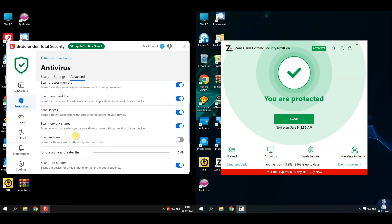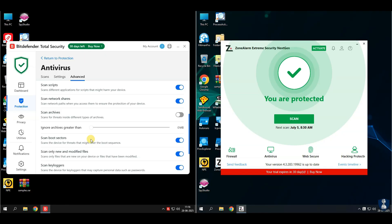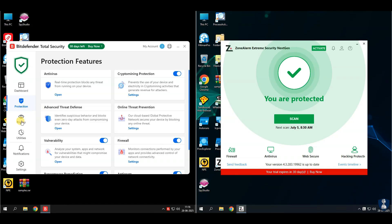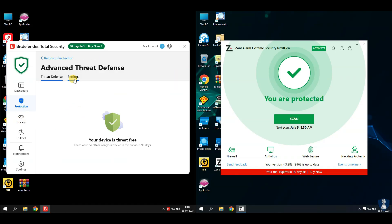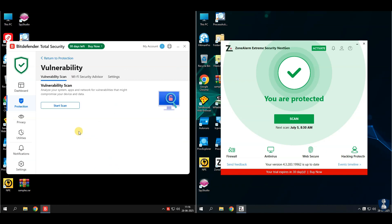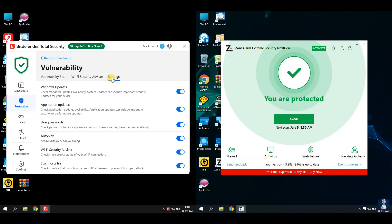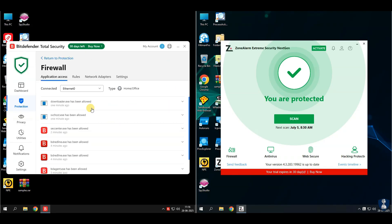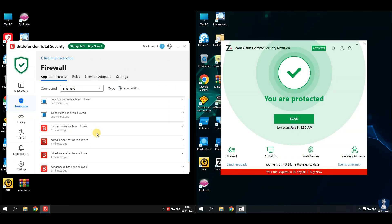Before proceeding towards the antivirus test, let's have a quick look through the features and settings. About Bitdefender Total Security: it is a premium all-rounder security suite. It protects Windows, Mac, Android, and iOS devices. Bitdefender Total Security offers real-time protection to block viruses, malware, ransomware, and spyware. It has multi-layer ransomware protection as a special shield against ransomware attacks.